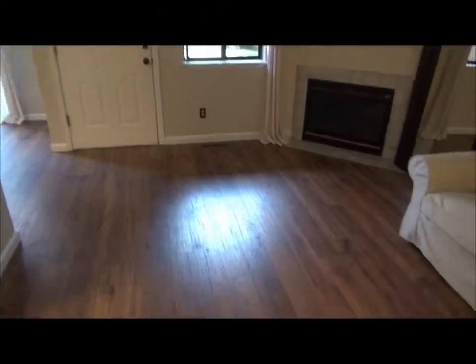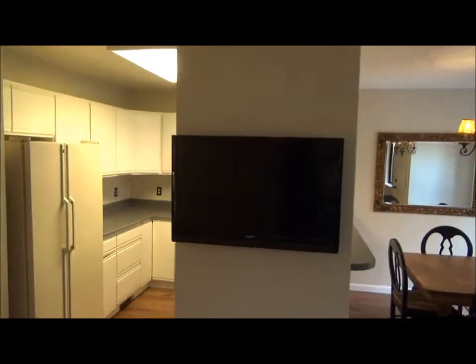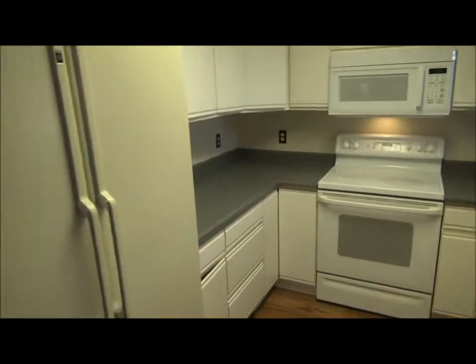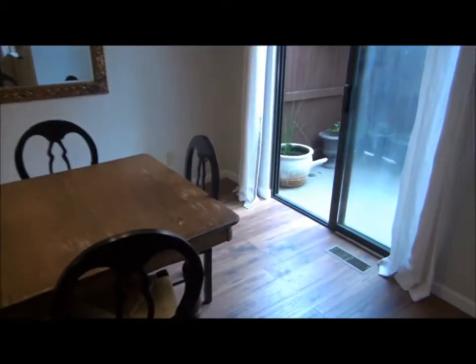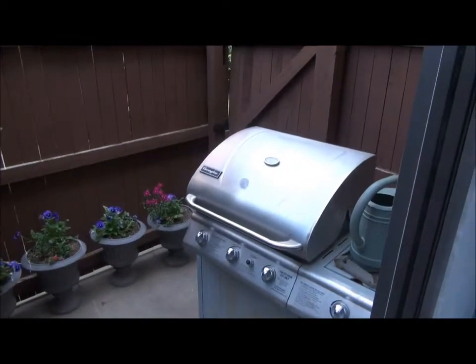Coming in through the front door, notice first this hardwood laminate that's throughout the main floor here. Very pretty. This wall-mounted TV is included, by the way. Here's the kitchen — straightforward kitchen. All appliances are included. Here's the dining room, and the dining room is right next to that enclosed patio.